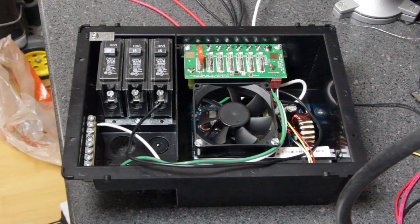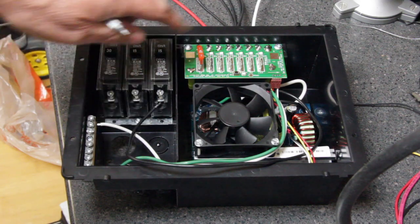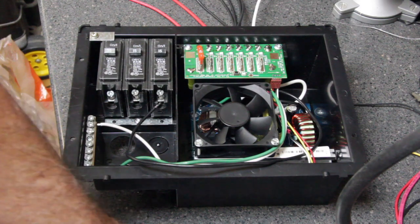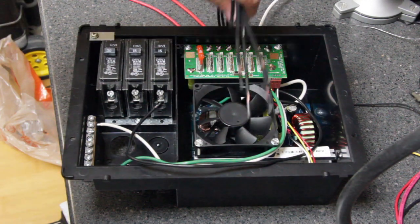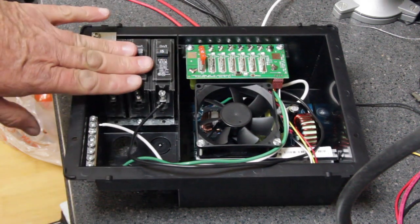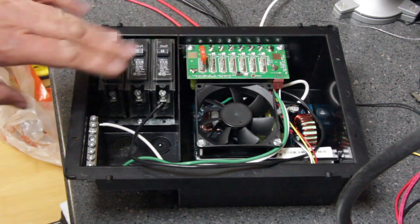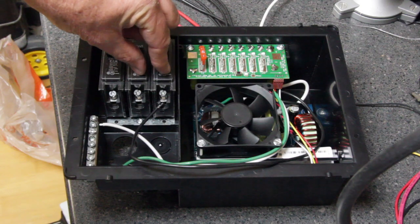One of the other things that a power converter does is it converts that AC 30 amp current to a series of DC outputs so you can then run some DC appliances in your recreational vehicle. This particular model has five DC outputs rated at up to 35 amps. So a power converter converts AC input power from shore power to DC and also has 15 amp branches to allow you to use AC power within your recreational vehicle.